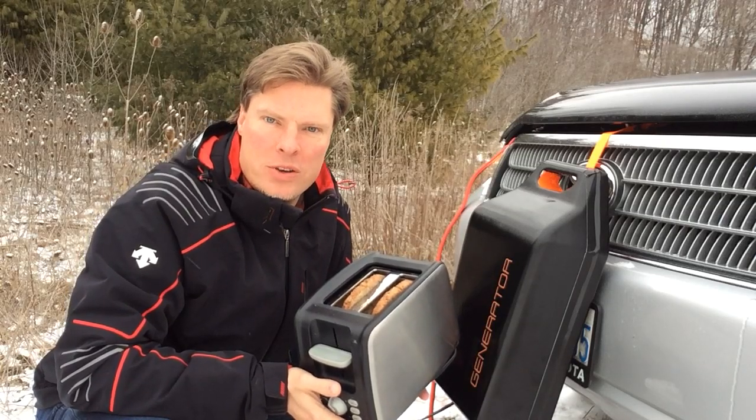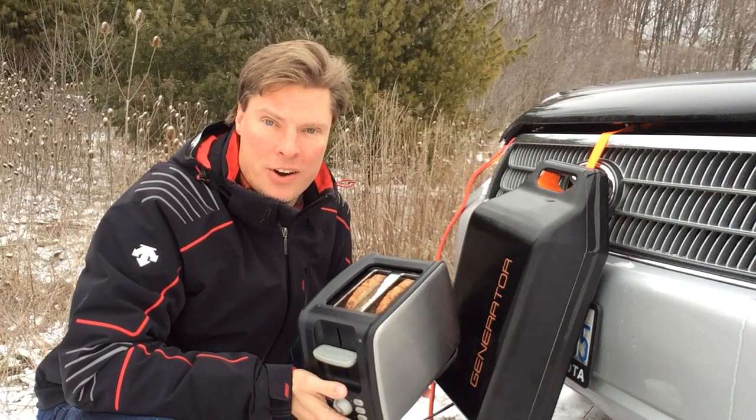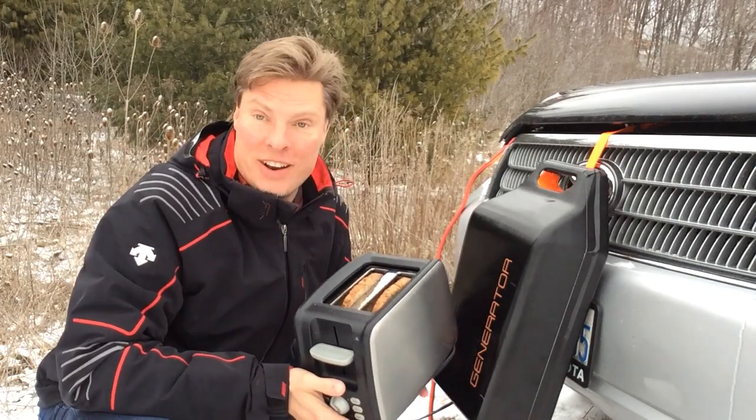Hi there and welcome to video episode number two of Car House Heater and Car Generator — cool stuff you can do with your Car House Heater or Car Generator.